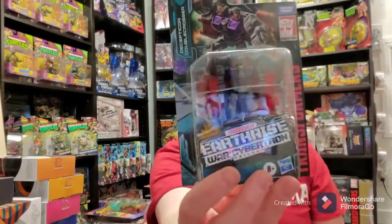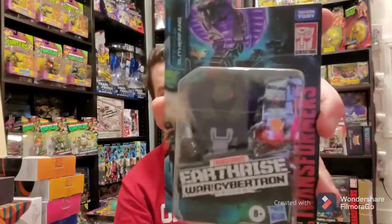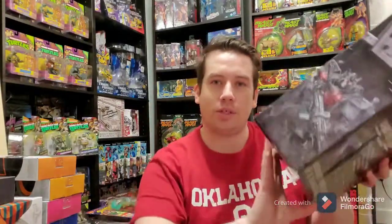Then we have some little mini bots — Double Crosser, Sound Barrier, and Slither Fang. Then we have the next spoiler box; you can see the other spoiler box behind me. That spoiler box is Ultra Magnus, and this one is Nemesis Prime, which is really cool.